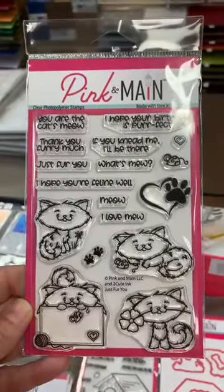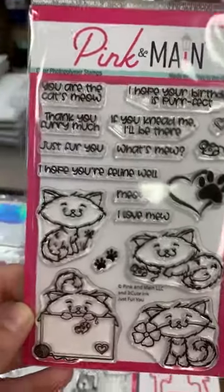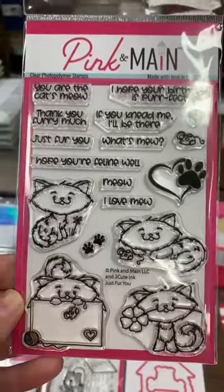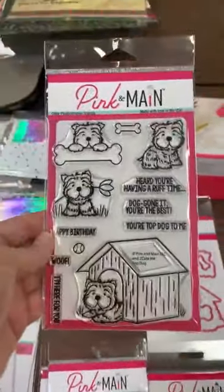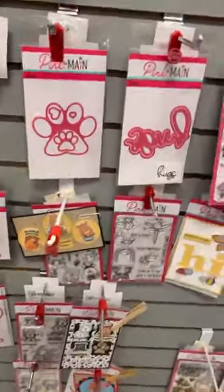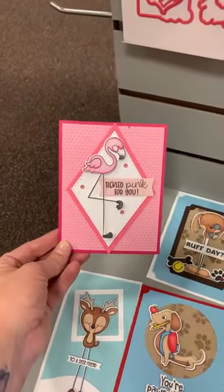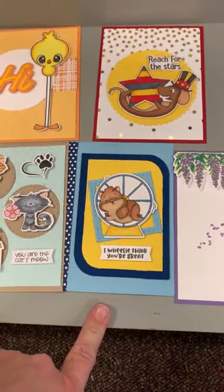This stamp set — the Just For You set — is back in stock. It has cute little cats with sayings like 'You are the cat's meow,' 'If you need me I'll be here,' 'I hope you're feline well,' and 'I love mew,' with matching dies. Then there's a dog one called Top Dog with dies as well. I'm going to show you some samples — here's a fun little sample of the dog one, a cute example of the flamingo, and here's the cats.